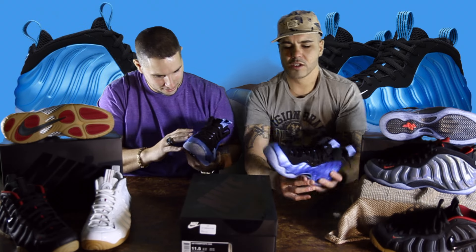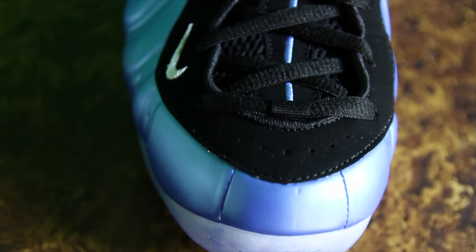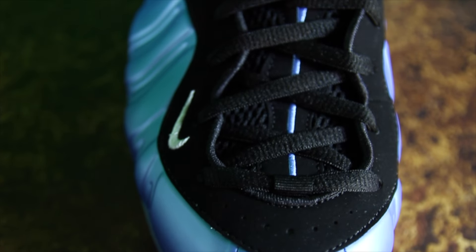But no, this is a great shoe. It's just a good, clean colorway. It's not too much, it's not too little. Everything went right with this.